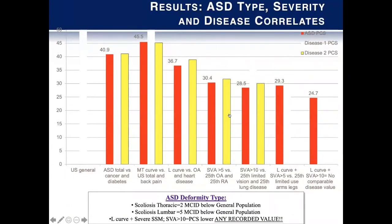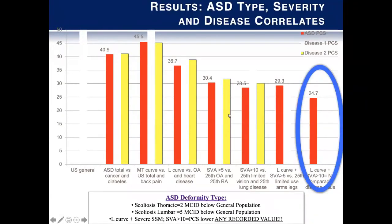Zooming in on that graph and looking at PCS values, someone with severe back pain from thoracic deformity is more like someone with chronic issues like diabetes or cancer. If you go further to someone with an SVA greater than five, it's more like someone with osteoarthritis or rheumatoid arthritis. Patients with severe sagittal and coronal plane malalignment actually have no documented comparison disease state as severe as that. And patients on the second curve from the right are similar to those that are bilateral amputees — so functionally it can be extraordinarily limiting.